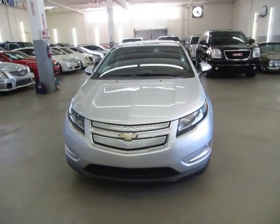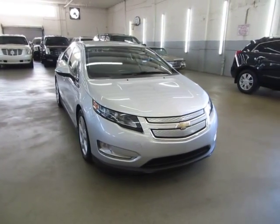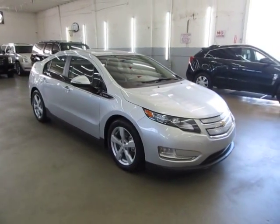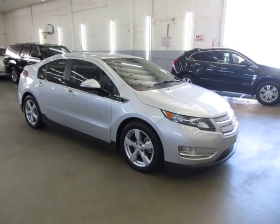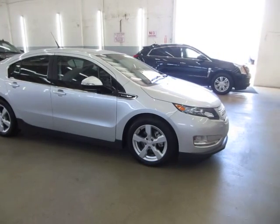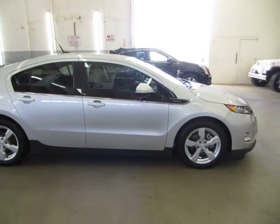It also has a 5-year, 60,000-mile balance of a powertrain warranty until December of 2017 and a battery warranty until December of 2020. The car has a clean title and also qualifies for Carfax's buy-back guarantee as well as for an extended warranty.